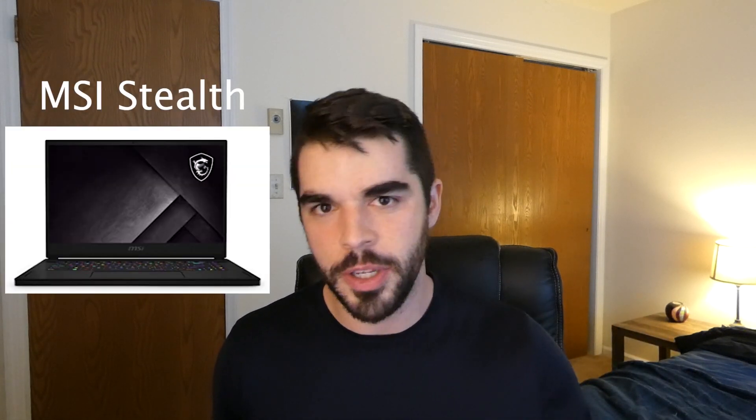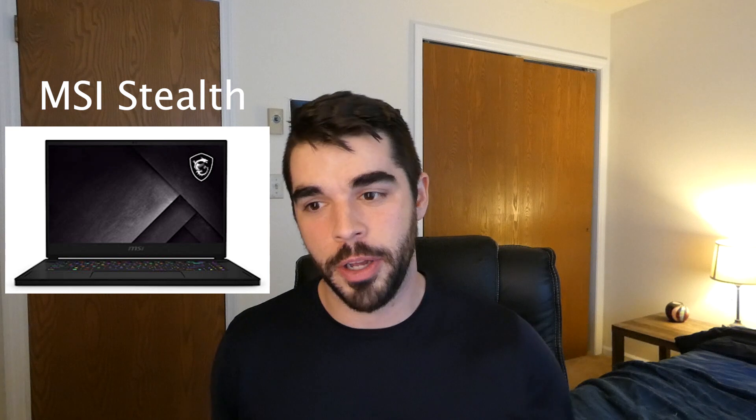Last up is the heavy hitter — really for Mr. or Mrs. Moneybanks. It's the MSI Stealth. This beast of a laptop has 64 gigabytes of RAM and comes with the RTX 3070, giving a really nice mixture between memory and GPU power. It also has the i7 8-core 10870H processor, which based on my reading is a pretty decent processor for a laptop.